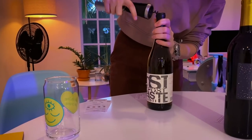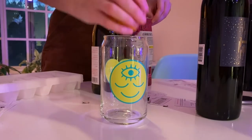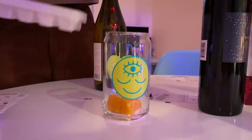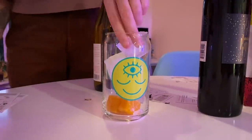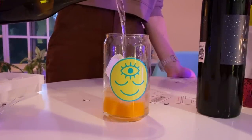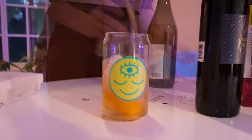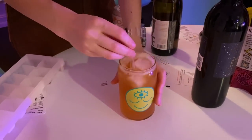Today I decided to use the Post-Haste Sauvignon Blanc — which I'm probably mispronouncing. It has lime, lemon, green apple, and lemongrass notes, and I ended up making a little wine cocktail with this. I used some passion fruit frozen fruit cubes from the grocery store, some extra ice, a little bit of the white wine, and then I topped it off with a strawberry soda, and it was really good.